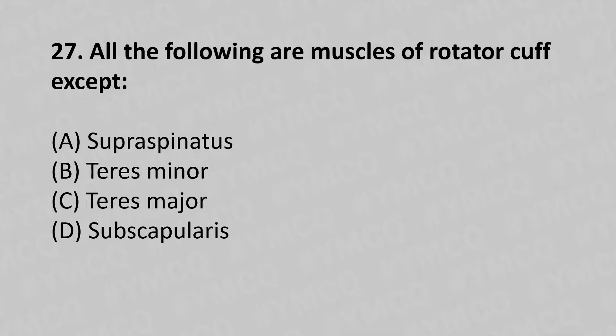27th question: All the following are the muscles of the rotator cuff except: option A - supraspinatus, option B - teres minor, option C - teres major, option D - subscapularis. The answer is option C, teres major.